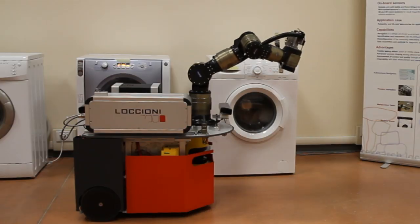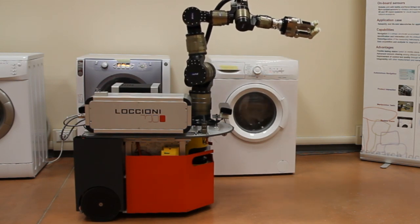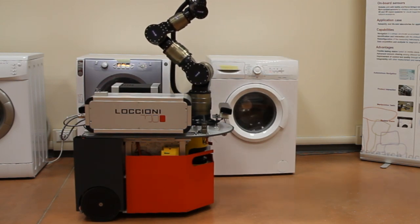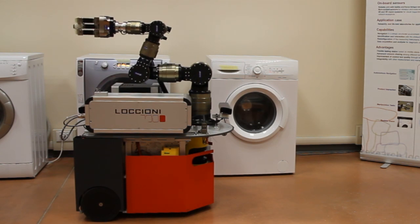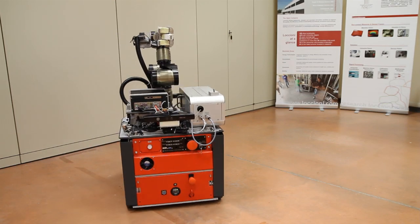We named our solution Modibot — Mobile Diagnostic Robot. We saw in this solution a new frontier for a quality control testing station able to satisfy our customers who are asking more and more for quality control. We are confident we can use Modibot in different sectors, not only in the washing machine manufacturing environment, because the aim of Modibot is to bring sensors where they are needed.